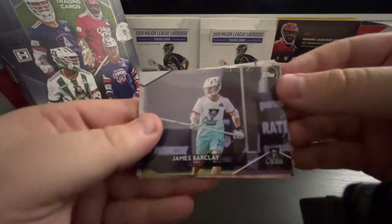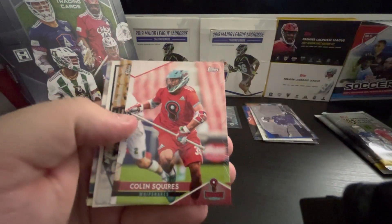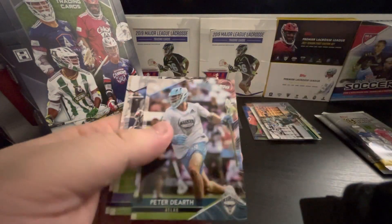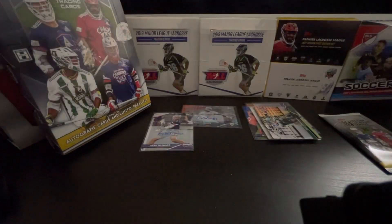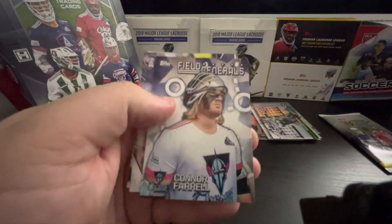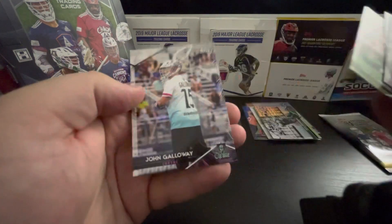A couple more left here. James Barclay. I see something — maybe I got another foil. Ian McKay. Colin Squires. Jewels — nice, I'll put the foil there. Ryland Reese — love that image. Peter Durth. Reese. And Ed Crotty. Ryan Smith. Matt Rambo. Field Generals — Eli Gobert. Brendan Sunday. Tom Schreiber. And John Galloway. Last pack coming up.